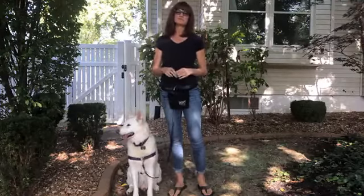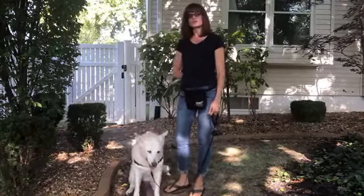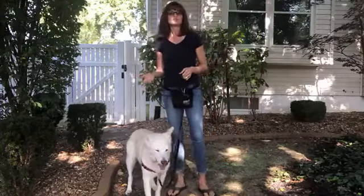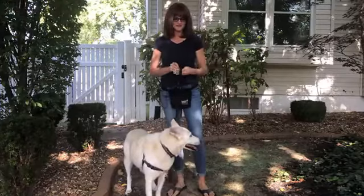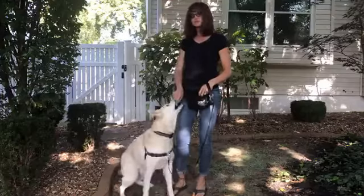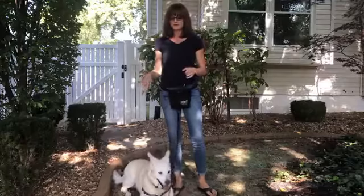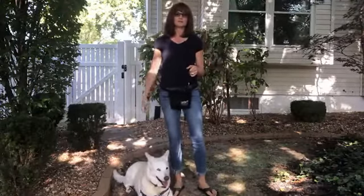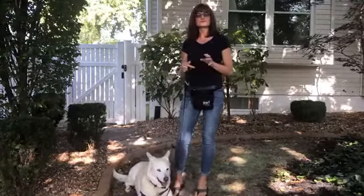Now we're going to move to more of capturing the behavior, which is standing and waiting for your dog to look at you on his own. Some dogs are more prone to doing this on their own — herding breeds give great eye contact, shepherds are good at this. Oh good — Sammy just did it there. I'm going to mark it and reward. When you capture behavior it's just waiting for your dog to do it and then marking and rewarding.